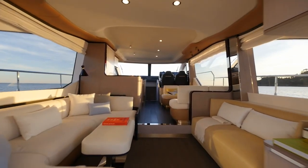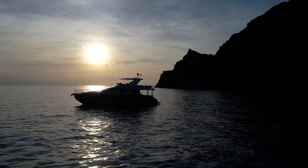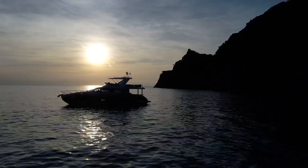Whether the owner prefers a more central galley or a more secluded one, the Azimut 60 always comes with a beautiful and social main deck.